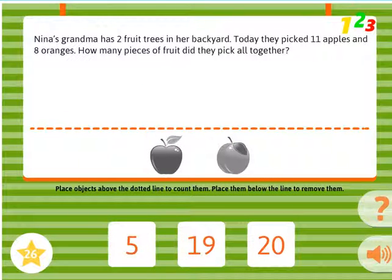Nina's grandma has 2 fruit trees in her backyard. Today, they picked 11 apples and 8 oranges. How many pieces of fruit did they pick altogether?